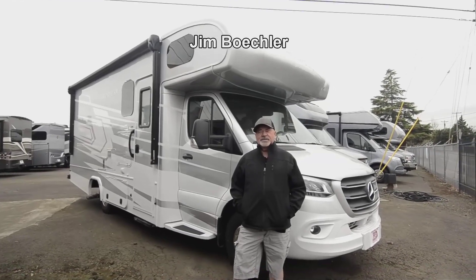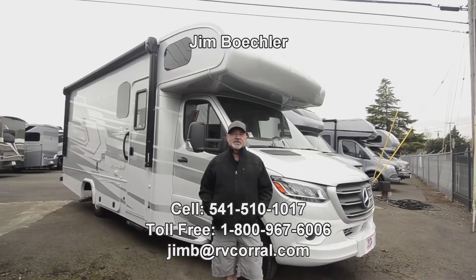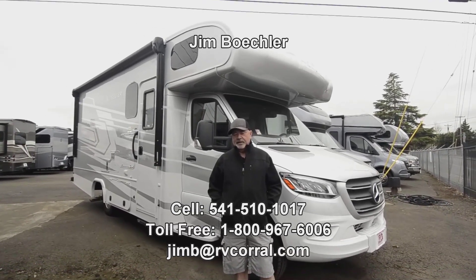Hi, welcome to the RV Corral website. My name is Jim Beckler. I want to take a few minutes to show you a really nice motorhome.